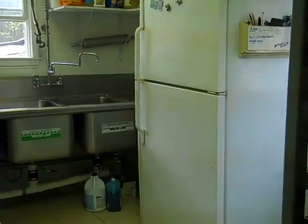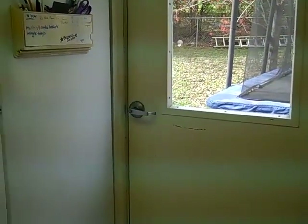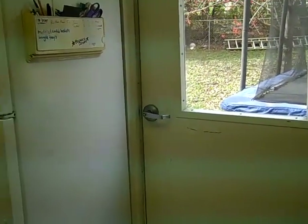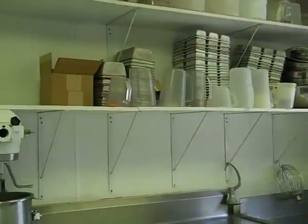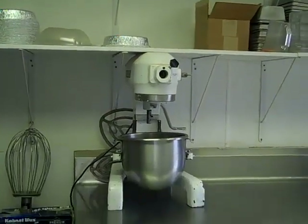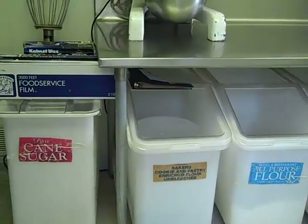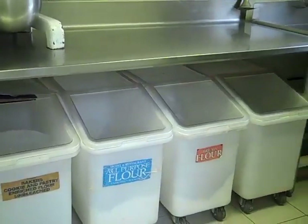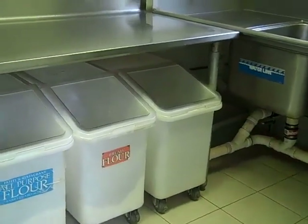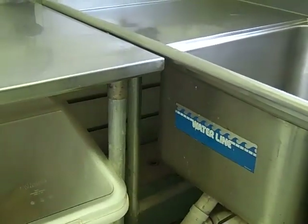We have our three-compartment sink in the back and then we have storage up above the sink. We have our refrigerator, our outside commercial door that had to be big enough to bring the equipment in. You can see the shelves above the stainless steel table gave us the storage we needed. And then underneath we have the bins for the flour and the sugar and all of that kind of stuff. Way back in the corner, hard to see, is the grease trap.